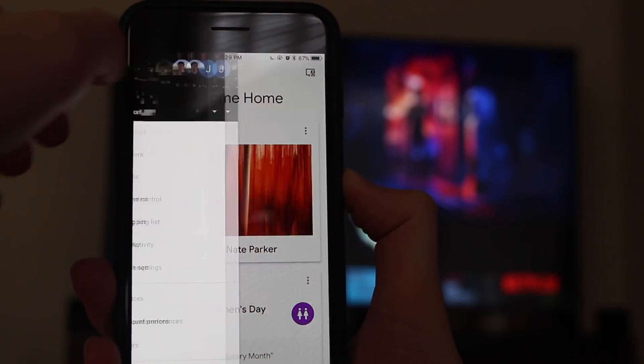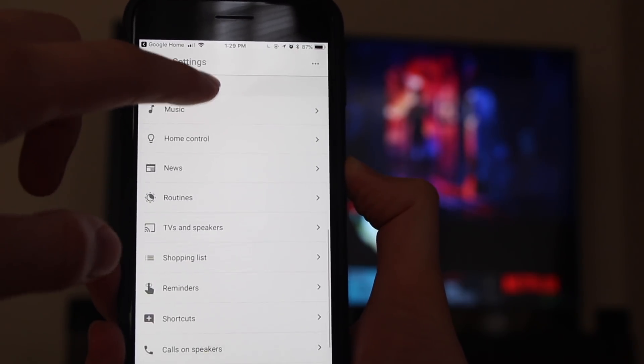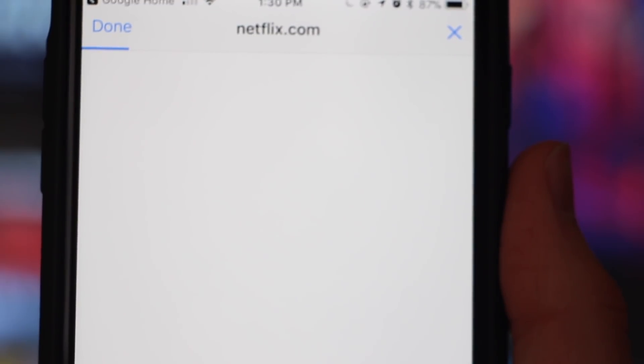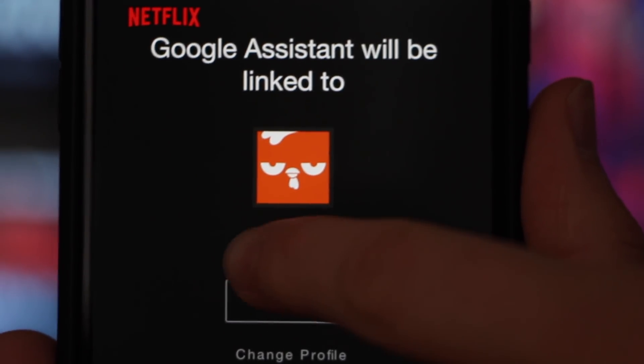The way Google fixed this issue is by using voice match. When you set up your Netflix account and select which profile you want to use with the Google Home, it will use voice match so it knows when it's you asking to play a TV show or movie on Netflix — and not your wife, daughter, or son. Even better, if they also have the Google Home app on their phone, they can set up their own Netflix account and profile with voice match. That way, when anyone requests Netflix content, Google Home knows who is making the request and which Netflix profile is matched to that person.